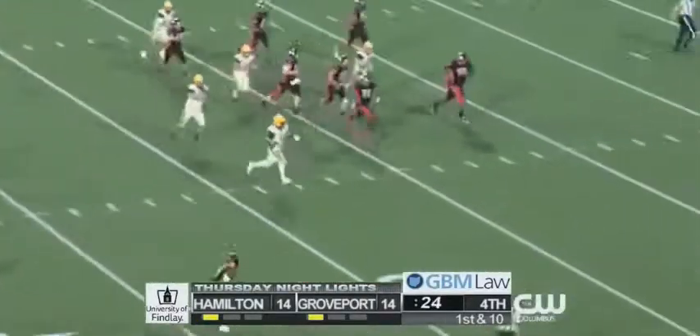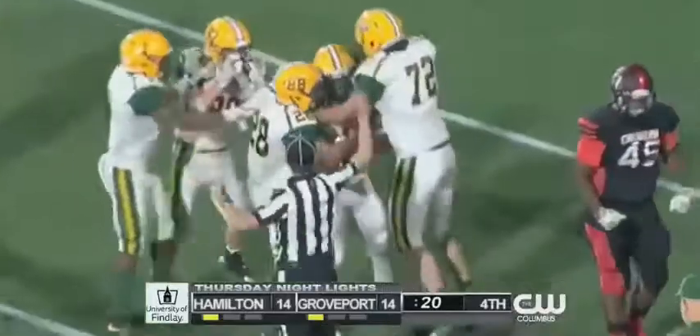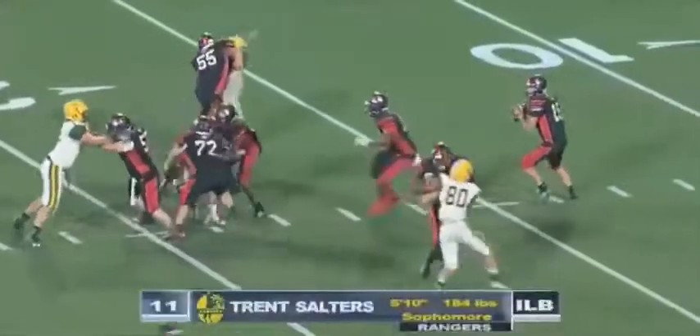Picked off on the play! Picked off by the Rangers — a chance to take it back the other way. Inside the 10 yard line, down to the 5 — pass picked off on the play for Hamilton Township by Trent Salters. He has set them up in at least field goal position. They were shocked to see the ball in the air.